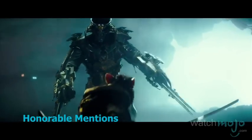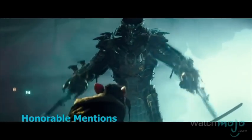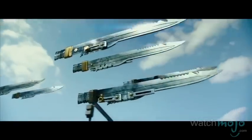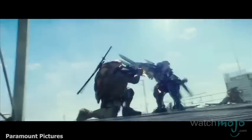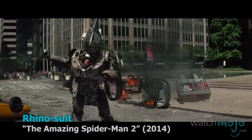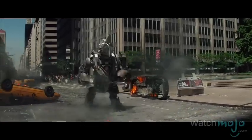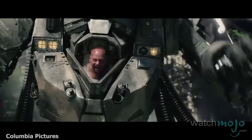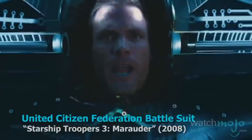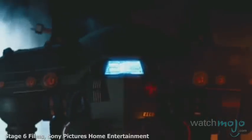Before we unveil our top pick, here are some honorable mentions. Shredder has incredible gadgetry on his suit — he's sort of a master of ninjutsu, but in addition he has a kind of light armored mech suit.